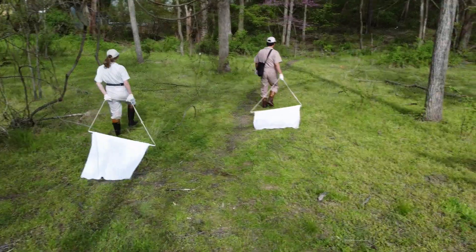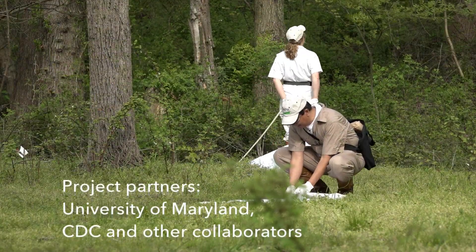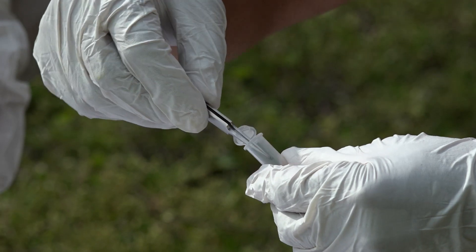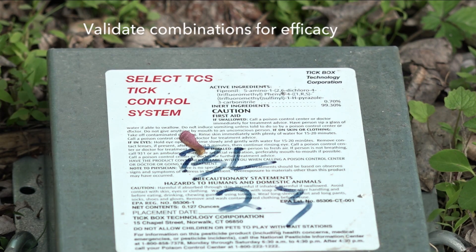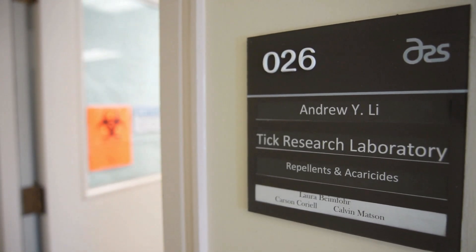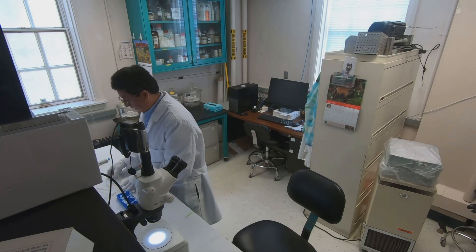This is a fairly big project which involves the University of Maryland, CDC, and our collaborators. The whole purpose is to combine deer tick control technology and products and validate for efficacy, so in the future we can organize community-based tick control to reduce the risk of tick bites and Lyme disease.